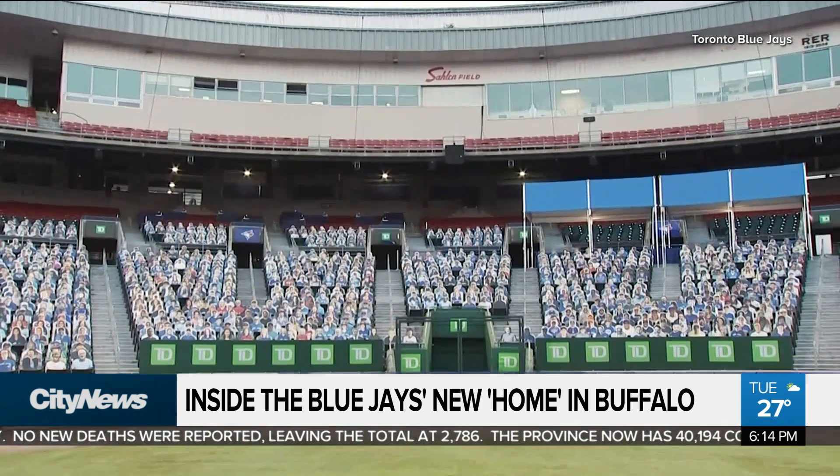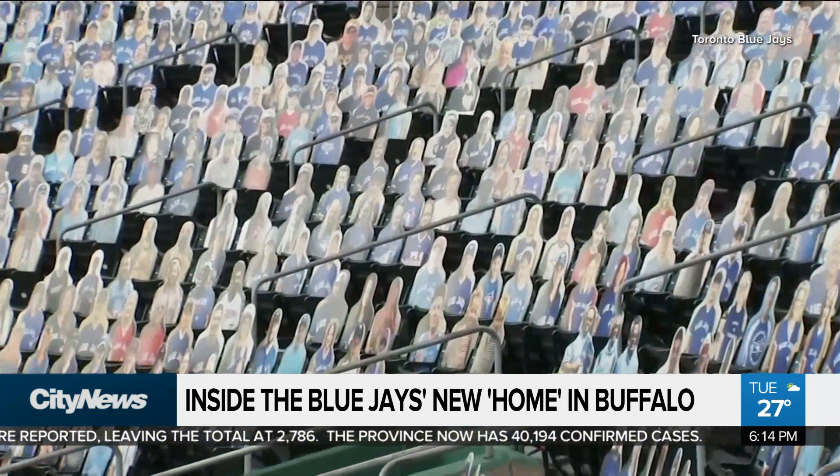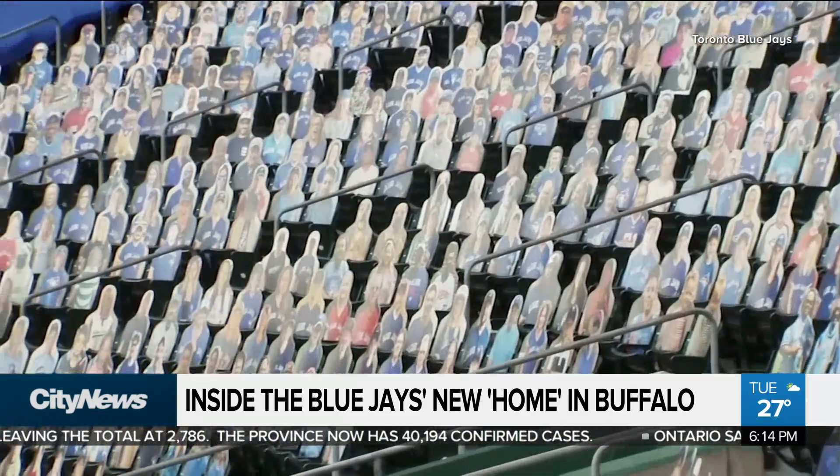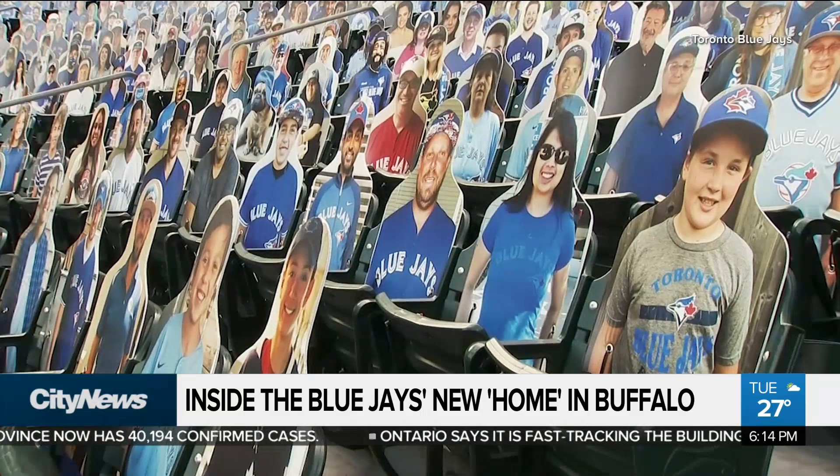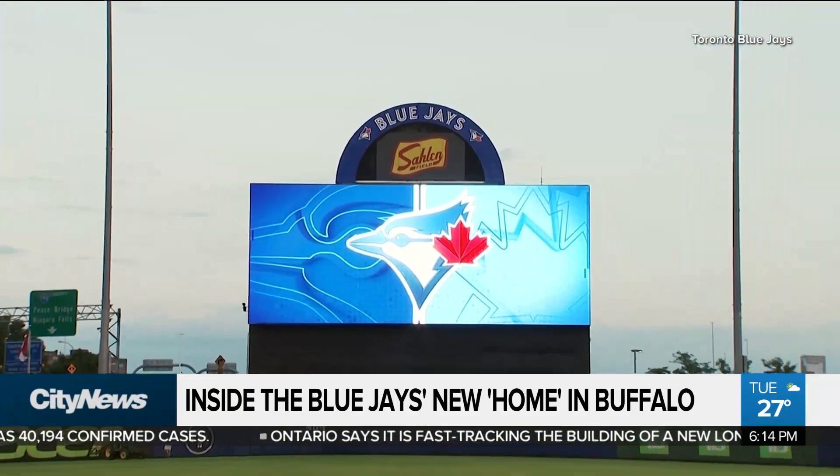And like many other Major League Baseball teams, the Jays will have fans in the stadium — well, at least cardboard cutout versions. Fans are able to purchase cutouts for $60 for the season, with a portion of the profits going towards the Jays Care Foundation.